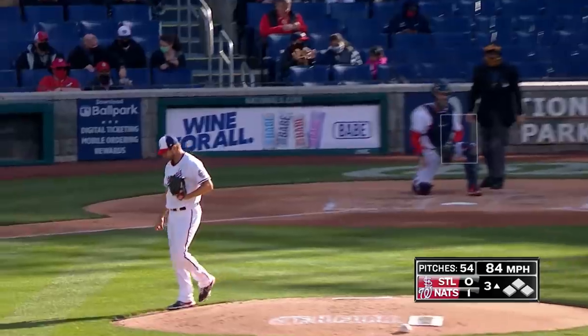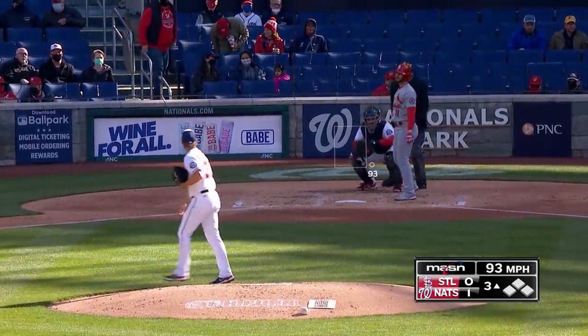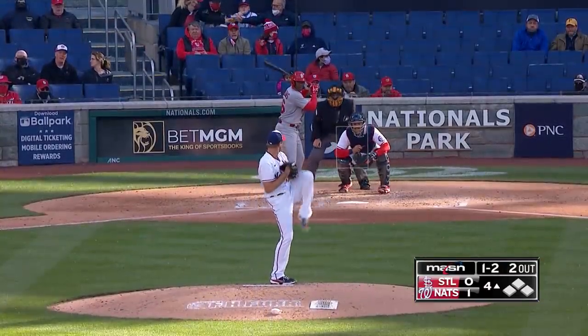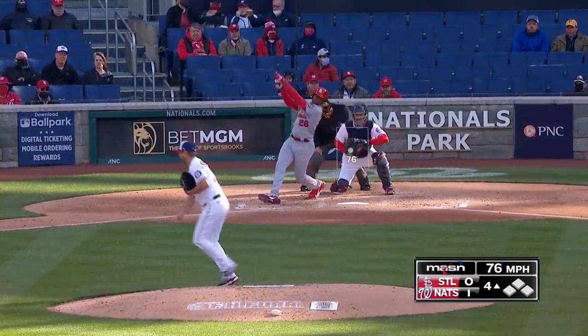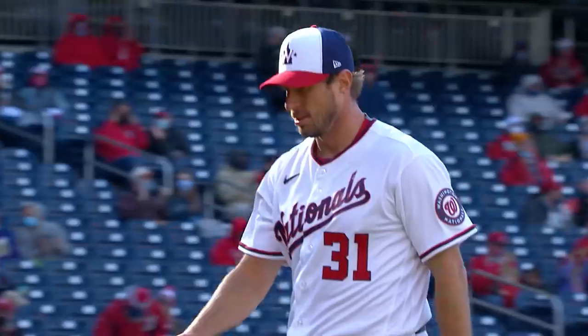That's going to get the inside edge. Front door on the slider. Strikeout number four. He's going to paint the inside edge with the fastball that time. Foul tip. Swing and a strikeout — number six.